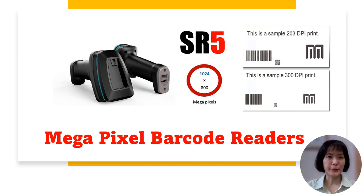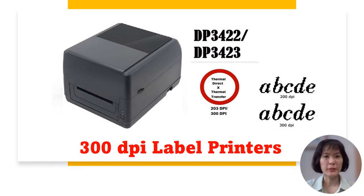Megapixel barcode readers and 300 dpi label printers capture every detail with precision. Barcodes have evolved beyond simple product identification, now serving various purposes. To accommodate the growing information requirements of barcodes, higher data density is crucial. Birch's advanced barcode scanning technology and improved printing techniques enable accurate reading and decoding of higher-density barcodes, ensuring your data capture needs are met with precision.